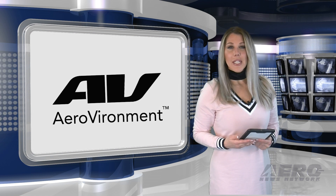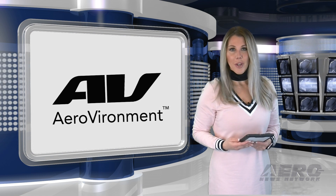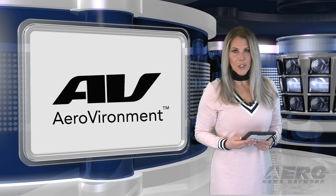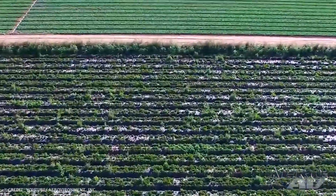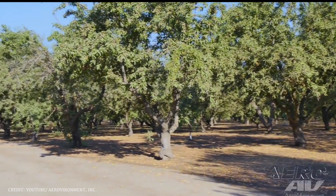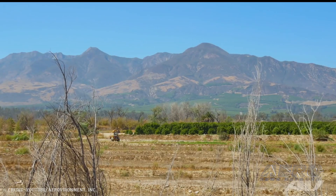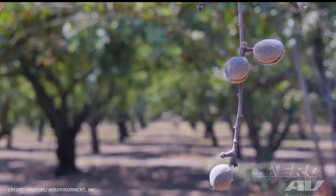AeroVironment has introduced the next generation of its Quantix VTOL hybrid drone — the AeroVironment Decision Support System for Precision Agriculture. Enhancements across the Quantix and AVDSS ecosystem deliver a combination of new features, performance improvements, and product packaging offerings, which are designed to meet the needs of individual growers, precision ag service providers, and large-scale farming operations.